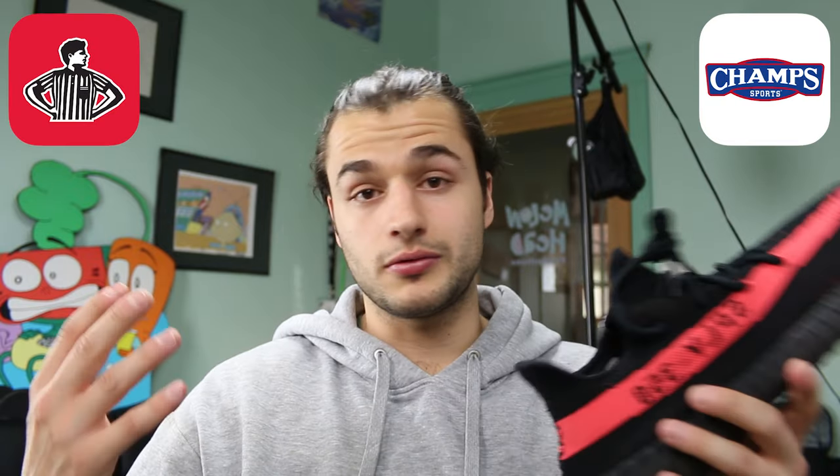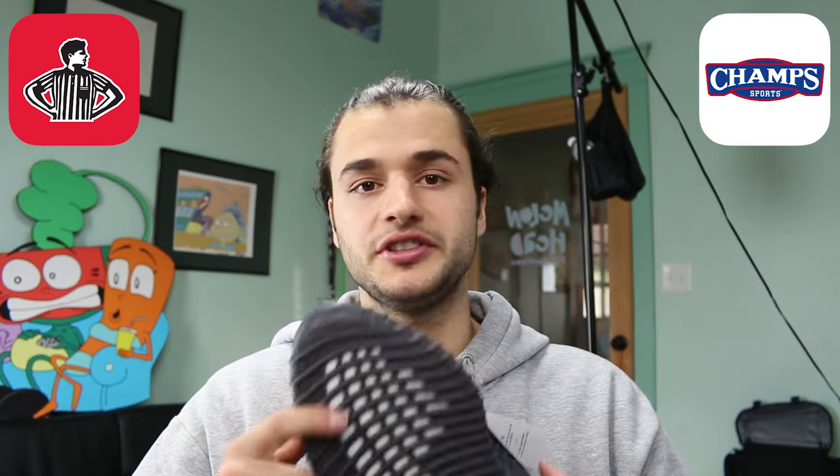That's number five. I'm just a normal guy and I got Yeezys, and if I — the king of taking L's — can get Yeezys, any of you can. Foot Locker and Champs, you really helped me; I went on your apps and I really appreciate that. With all that being said, I love you. I'm Tea Time, I'm out.